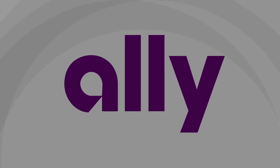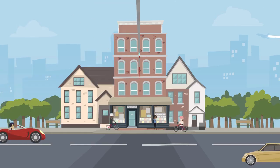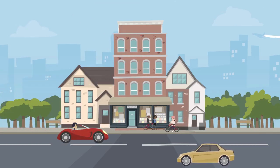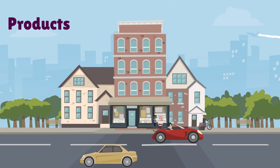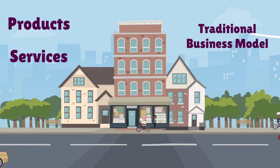We are Ally Auto, and this is Little Red. This is the story about how Ally Auto helps power Little Red through her life cycle with products and services that follow the traditional automotive business model.